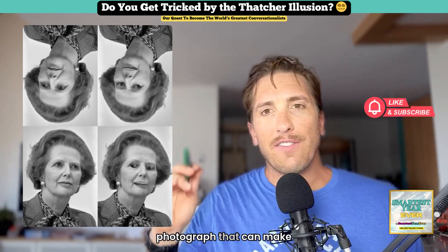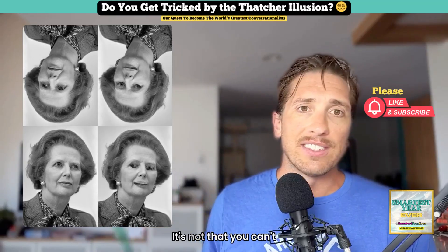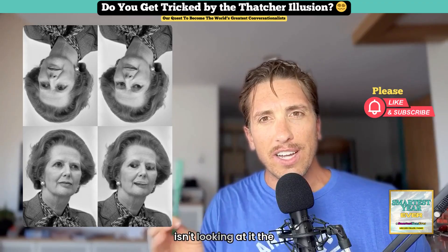So there you have it — a photograph that can make your brain shrug off the grotesque simply because it's upside down. It's not that you can't see it; it's that your brain quite literally isn't looking at it the right way.